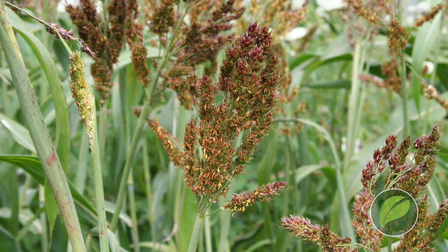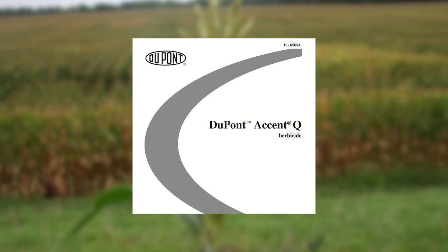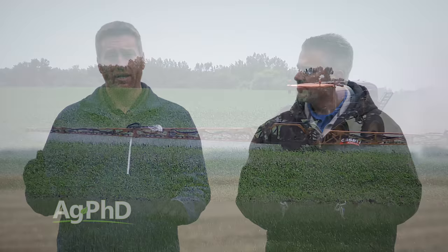Our Weed of the Week is Shattercane. I'm not too worried about Shattercane anymore — we have so many great ways to control it. Where this was really a problem was 25 to 30 years ago, before Accent and Beacon came out. In a grass crop like corn, it's difficult to remove a grass like Shattercane, so Accent and Beacon post-emerge were great additions. Today we have Roundup, Liberty, and so many choices. One big thing about this weed is it often comes up late — it's a summer annual — so pre-emerge herbicides often run out of gas by that point and we have to rely on post-emerge options.